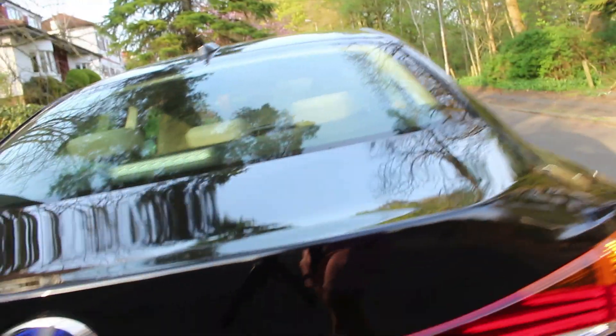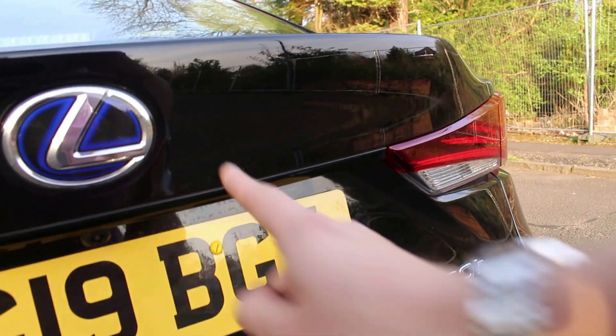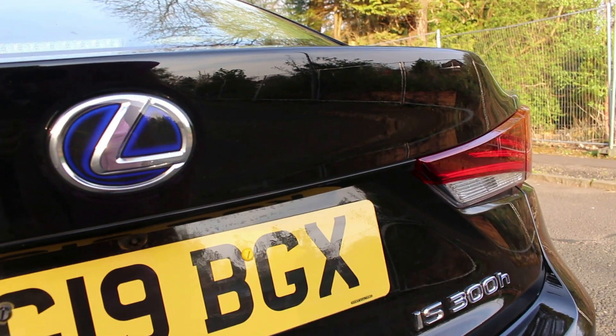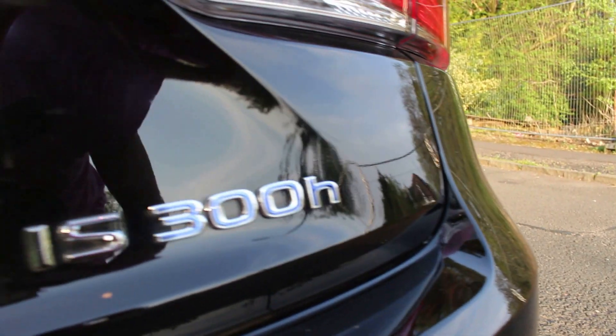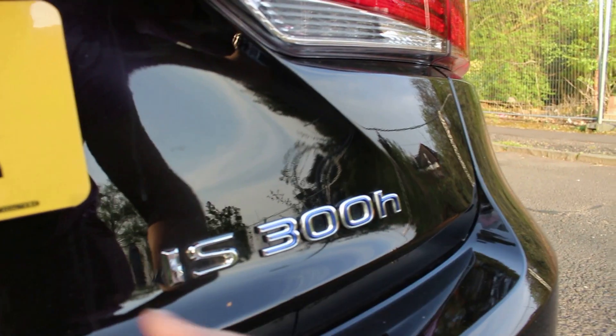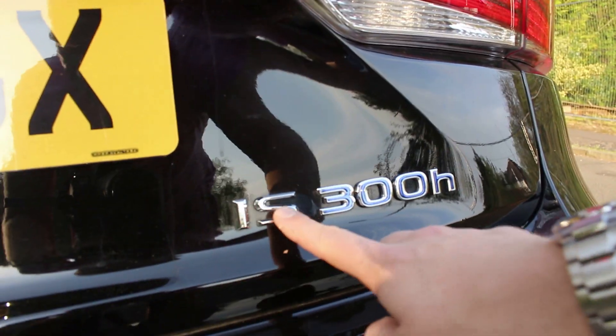The third thing I like is that everything Lexus finishes in the hybrid models is finished in blue. You can see the Lexus logo itself is finished in blue, and the '300h' model designation is finished in blue as well. If you get a standard two-litre turbo, it would just be all in this silver trim.